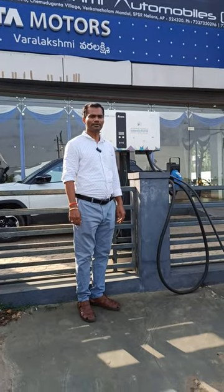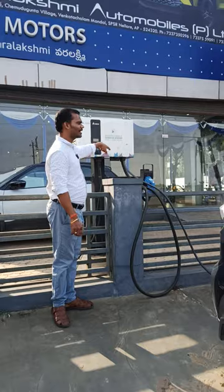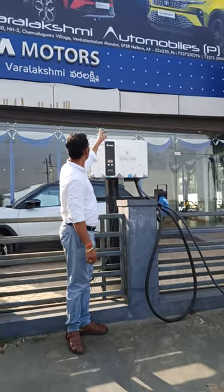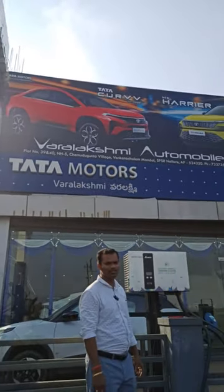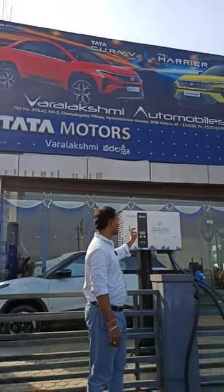Hi everyone, good evening. Today we are going to learn about how to charge our electric vehicle at a charging station. We are now at Varalaxmi Automobiles, Nellore, where they are offering a charging station.